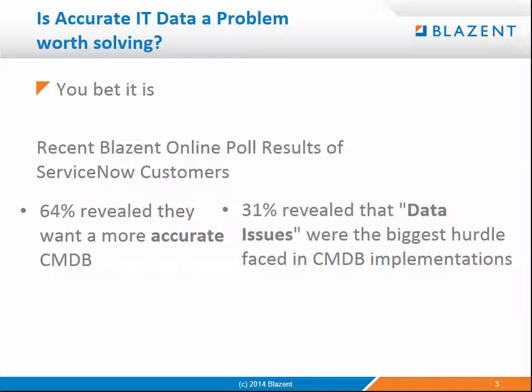Is accurate IT data really a problem worth solving? We at Blazant definitely believe it is. We've been doing numerous webinars with partners talking about this IT data accuracy challenge. Our interactive polls show customers agree — 64% want more accurate data, and 31% cite data issues as the biggest hurdle in CMDB implementations. CMDB is really the linchpin where all data flows for your service management and where you're making decisions.